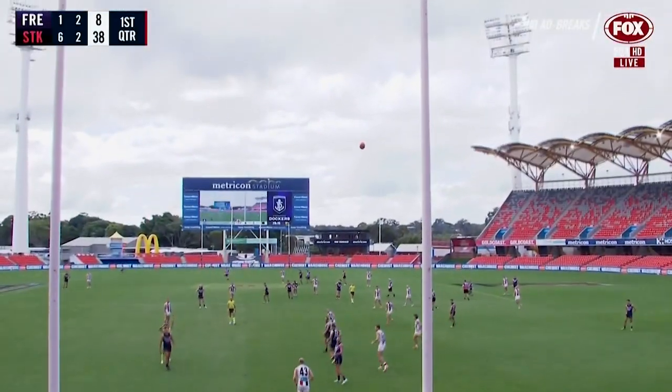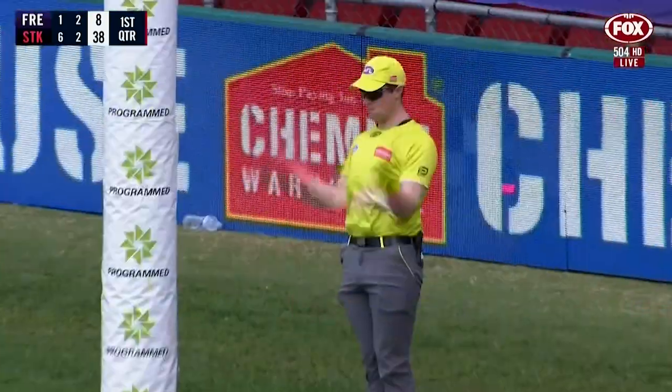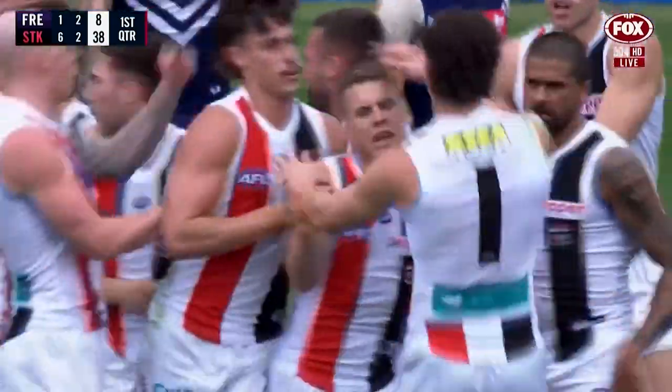On the siren to make it a seven goal term, there's a whistle — it's a goal. St Kilda have put through seven in the first term, if you don't mind.